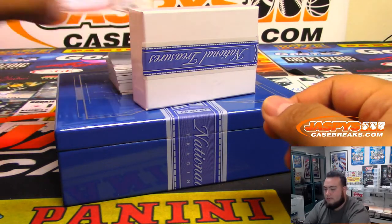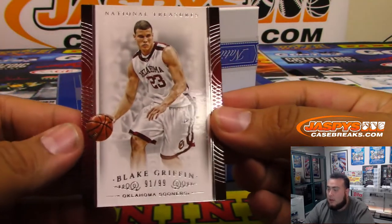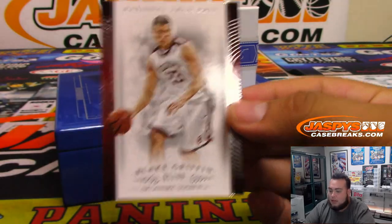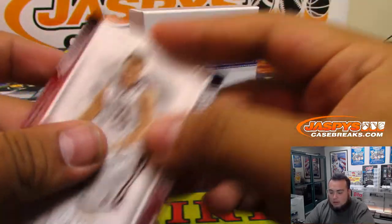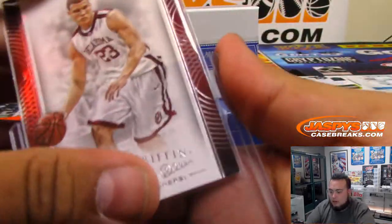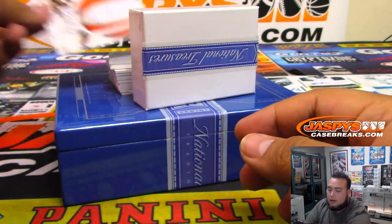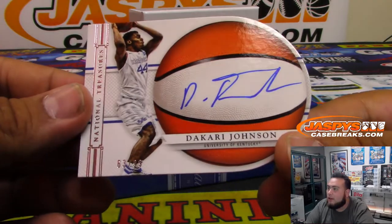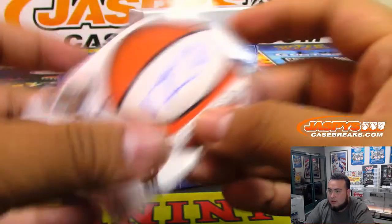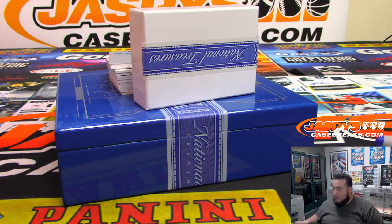All right, good luck. We got Blake Griffin, 91 of 99 — spot one, Nicholas. We got an autograph, 63 of 99 of Dakari Johnson — spot three, Barry Roberts.